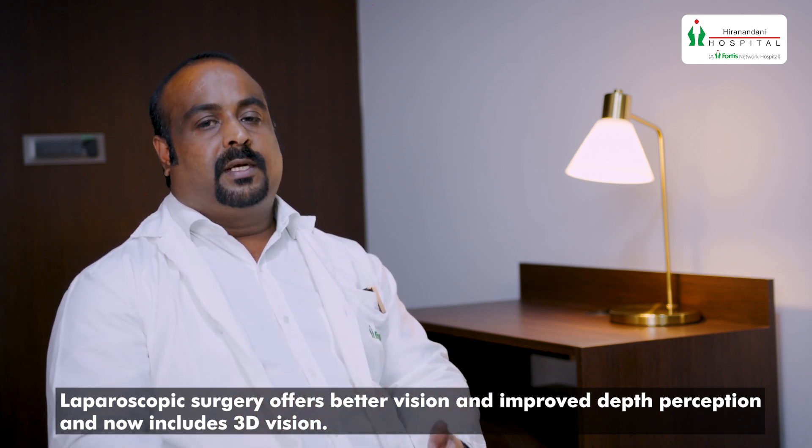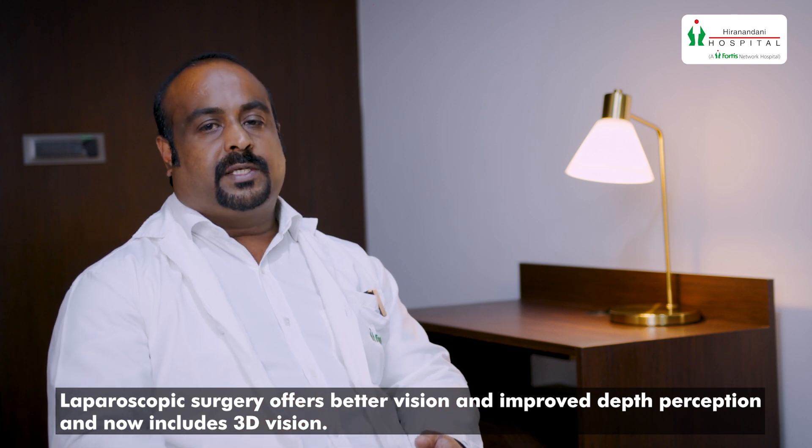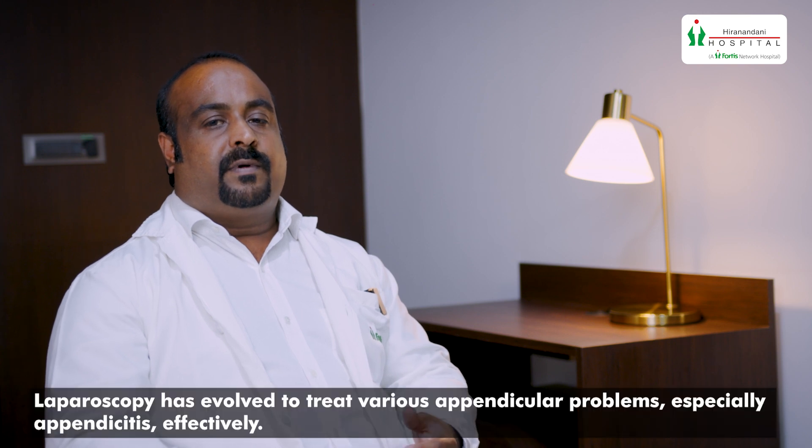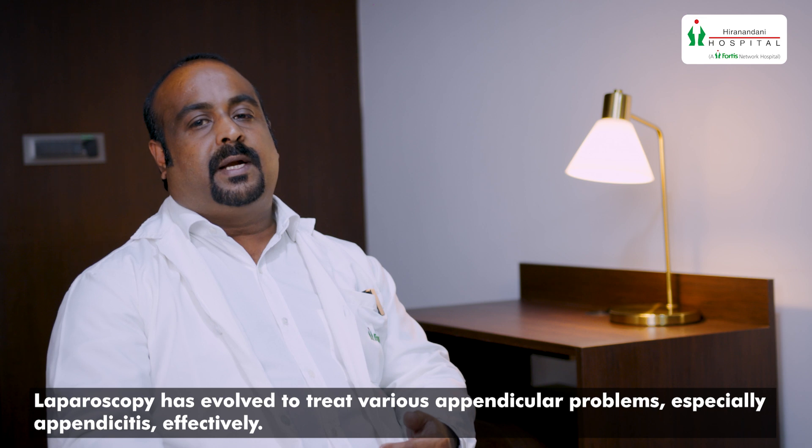The advantages of laparoscopic surgery are that you get a much better vision, there is more depth perception, and even 3D vision is available nowadays, because of which the visualization is much better and the complication rates can be reduced. There is hardly any bleeding because you have newer techniques and newer gadgets which help you seal the vessels very easily. So laparoscopy has evolved to very effectively treat all kinds of appendicular problems, especially appendicitis.